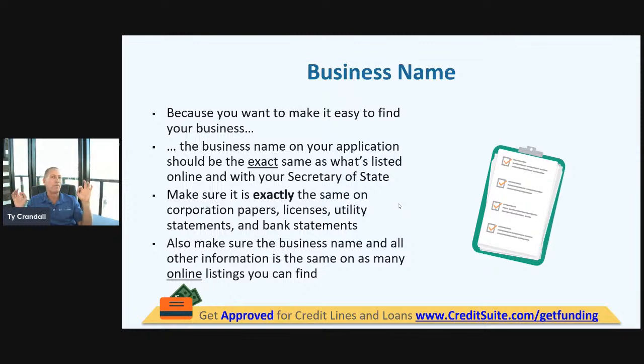For example, we cannot get set up with Experian because Experian insists that we are in consumer credit repair — even though we don't deal with consumers at all and don't do anything with consumer credit. We've literally given them the login to our system, all of our marketing materials, and our website. They still insist we are in consumer credit repair. I've had a bank account shut down before because we had the word 'credit' in our name and they immediately associated us with consumer credit repair.